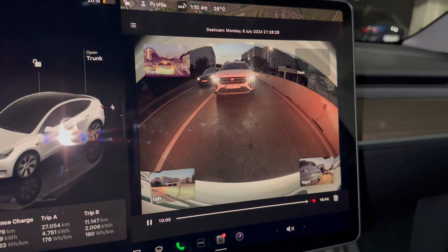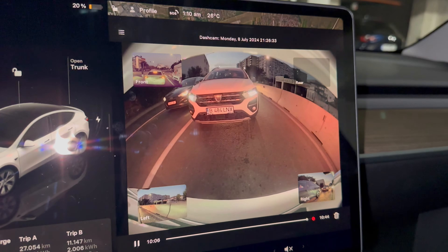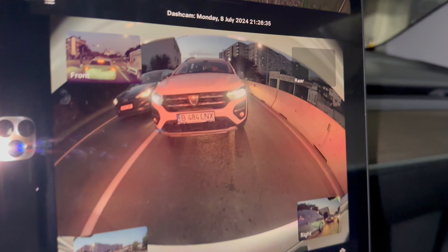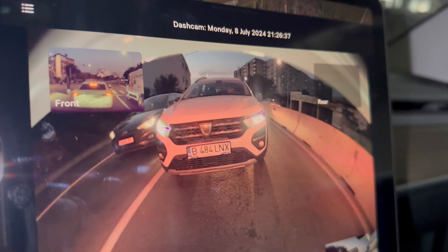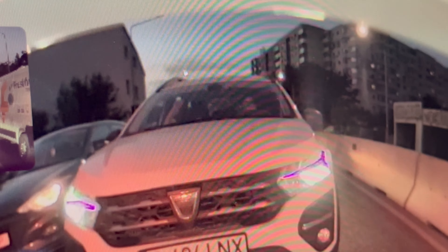I selected the back camera and you can see the car behind me. The driver doesn't have auto-hold and is not paying attention to the road — it looks like he's looking down. Maybe he's tired, I don't know what was happening.